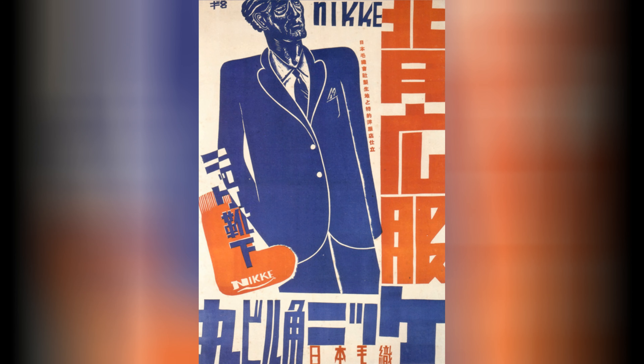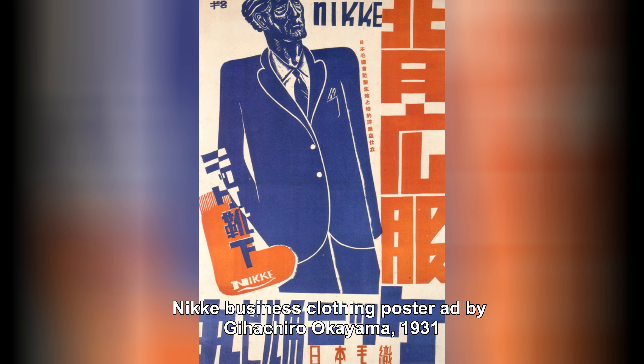Overall, Japanese graphic design in the 1920s and 1930s was characterized by a fusion of Western and Japanese aesthetics. It was a period of artistic exploration and innovation, with designers blending traditional elements with modern styles to create visually captivating and culturally significant works.